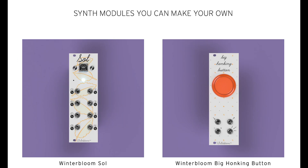The Winterbloom online store has opened. Winterbloom carries the CircuitPython-based Winterbloom Soul and Big Honking Button Eurorack Synth modules. Visit winterbloom.com and check it out.